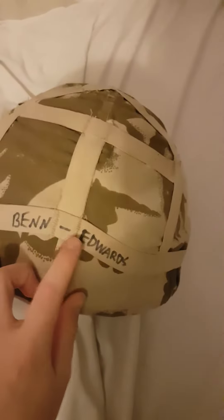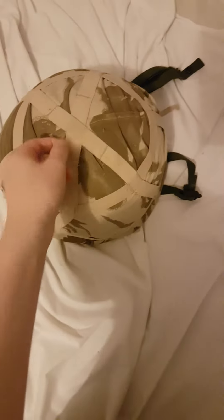This was used by someone called Ben Edwards, because you can see 'Ben' and there's a slash — Ben Edwards. Pretty cool. I also have a DPM cover behind me.